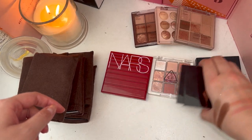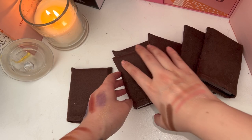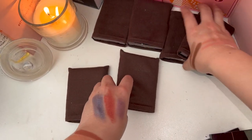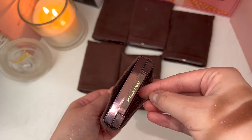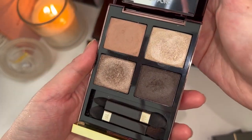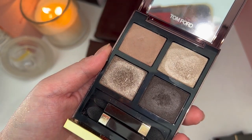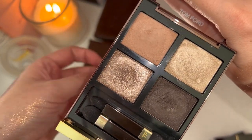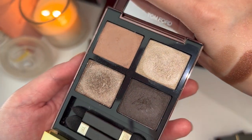Now let's move on to my Tom Ford palettes — as you guys know, I collect a lot of Tom Ford. I have six of them in my collection. The first one is Rose Topaz, and I gave a lot of crap to this palette in the past because I felt it was too light. But now it's winter and my skin tone is so much lighter, I actually use this a lot for easy makeup days. I've been getting a lot of use out of it and I do like it.